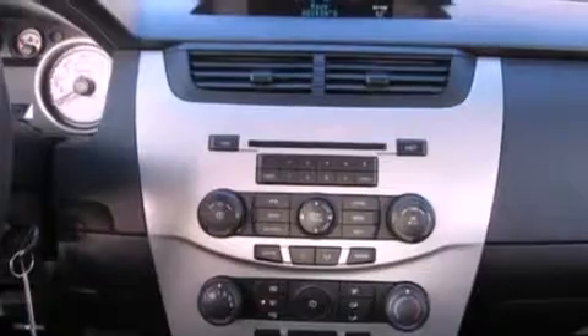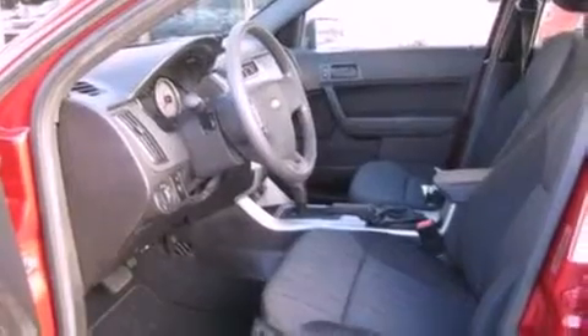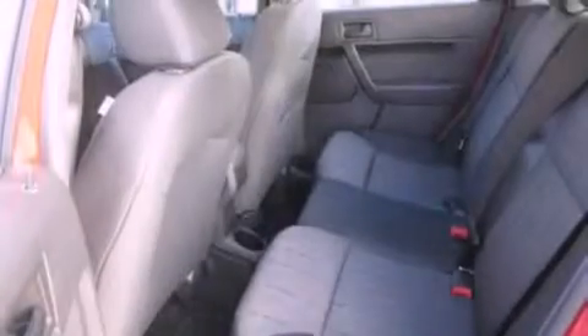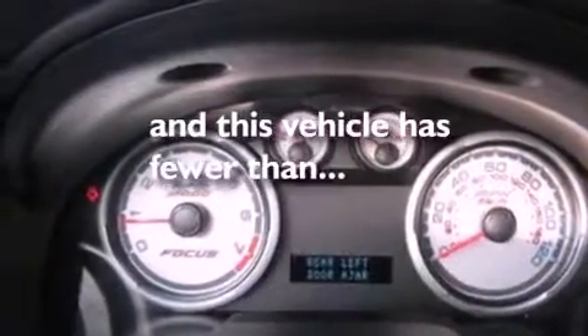Its top features include air conditioning, cruise control, full power accessories, commercial free satellite radio, a multi-link rear suspension, a four-wheel independent suspension, aluminum wheels, a low tire pressure indicator, a rear window defroster, and this vehicle has less than 32,000 miles.